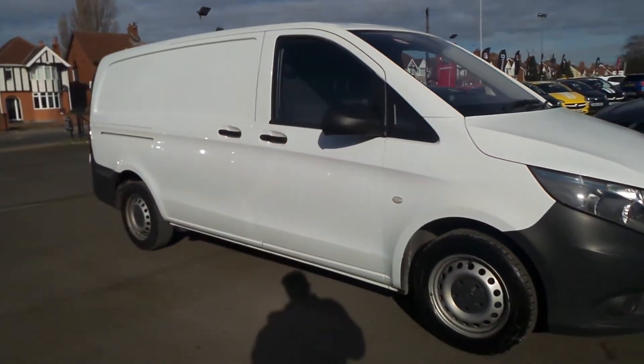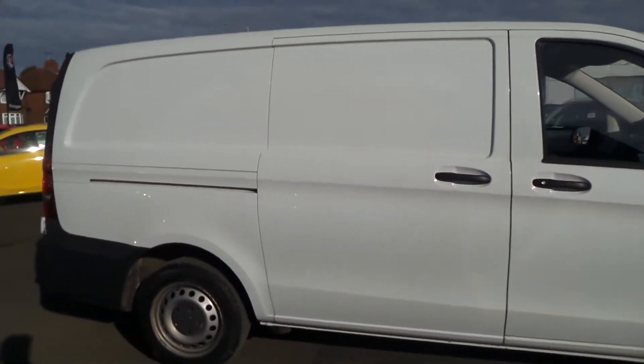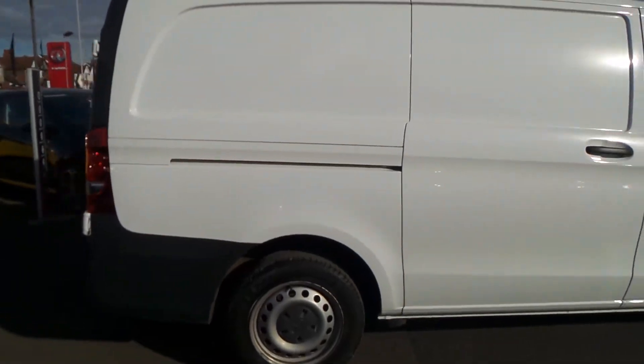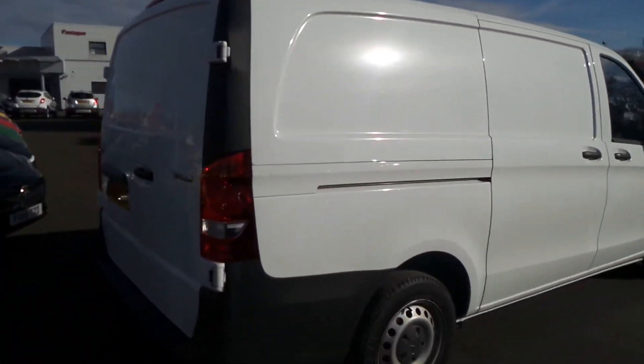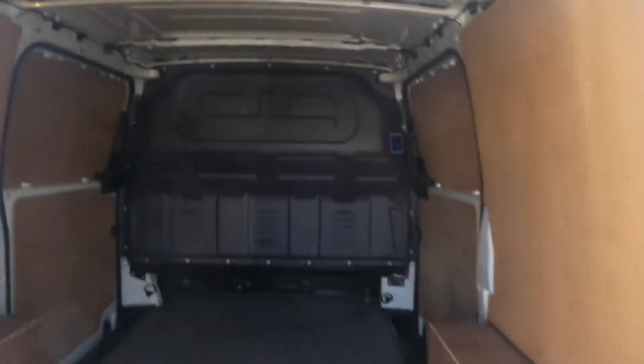Welcome to the Pentagon Business Centre in Mansfield and this is our 2015 Mercedes-Benz Vito Long. We've got twin side loading doors, twin rear doors and ply lining, and there's a full height steel bulkhead.